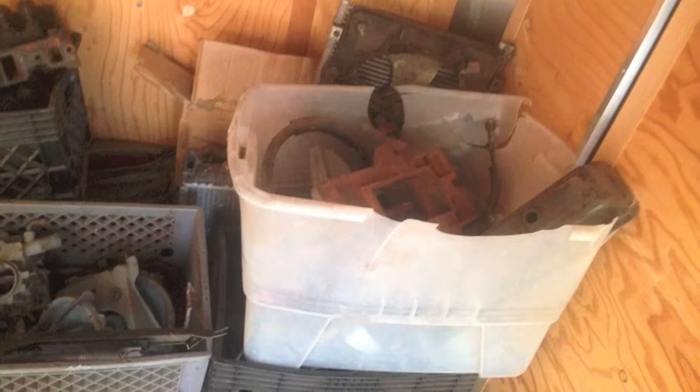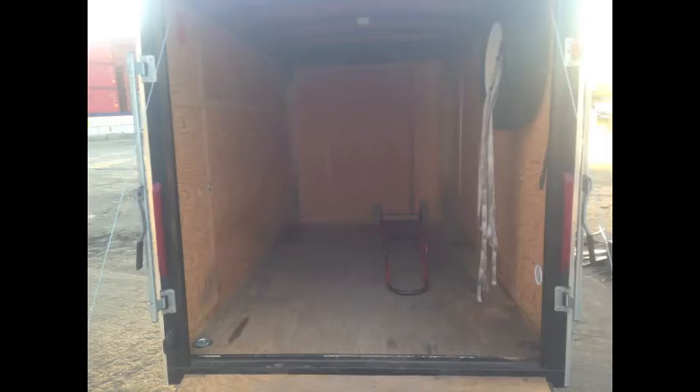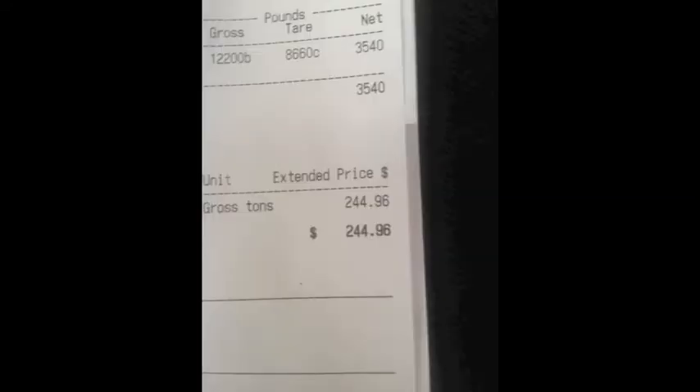Man, nothing but hard work at the scrap yard, but I'm so very grateful to have a hand truck and I got everything out and cleaned up. You're going to see on the receipt what my total pounds was — I had over 3,500 pounds, over a ton and a half.